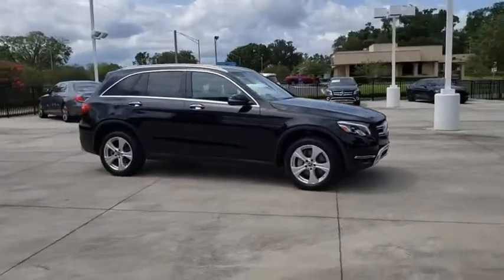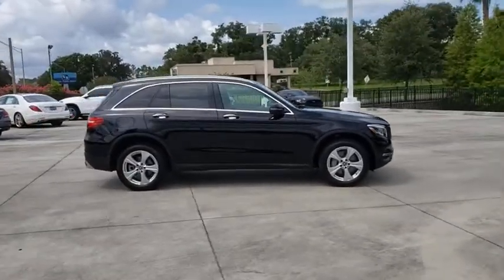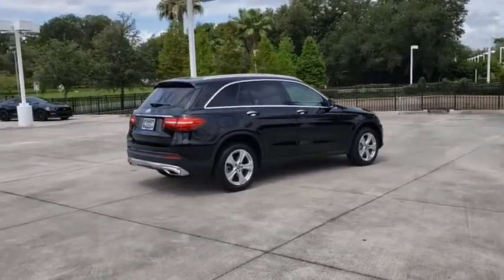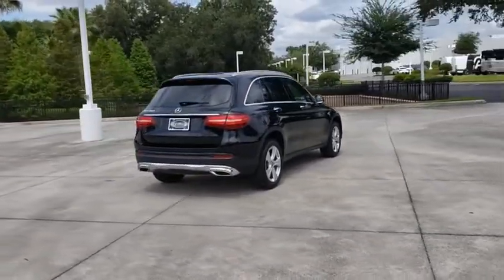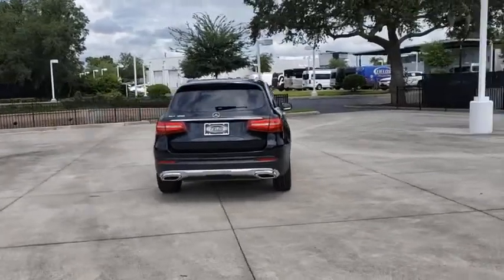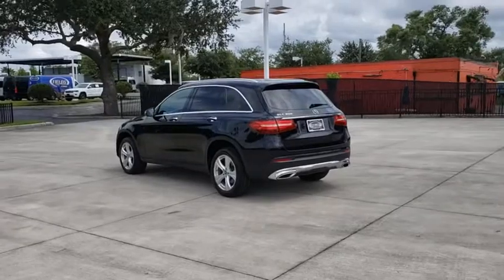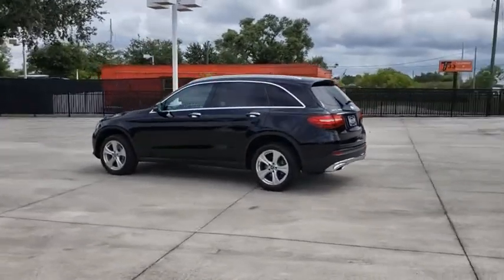Stop by and take a look at the 2018 Mercedes-Benz GLC. The Mercedes-Benz GLC sets the bar for the luxury SUV — a mid-size SUV that's all lean muscle with a roomy cabin full of style and substance. This vehicle has less than 50,000 miles.